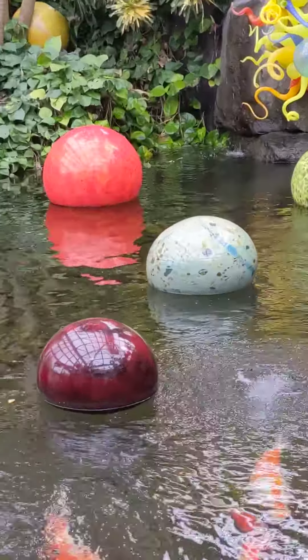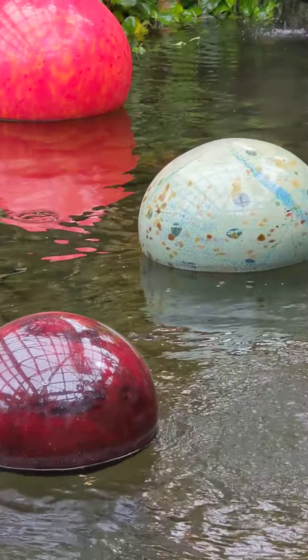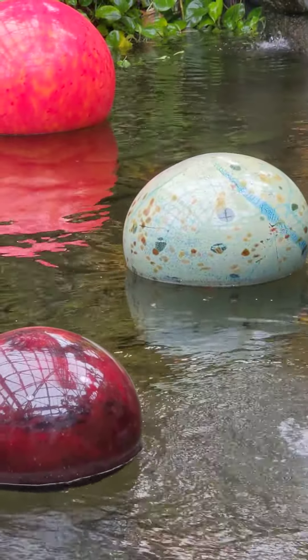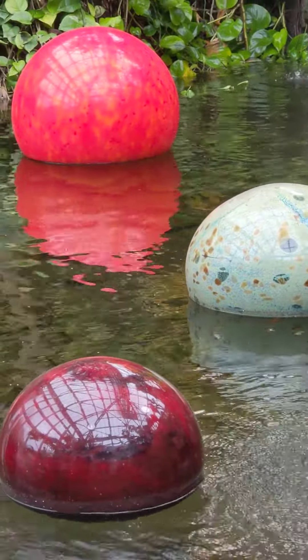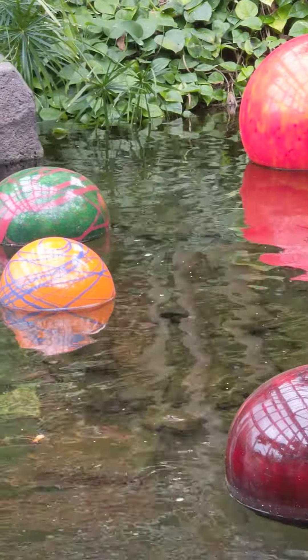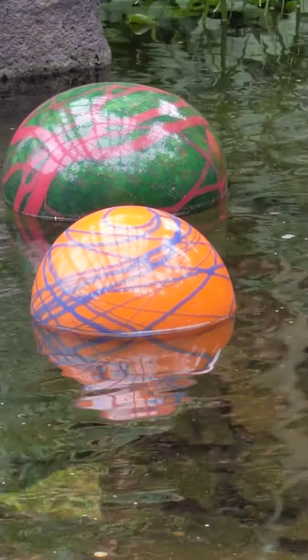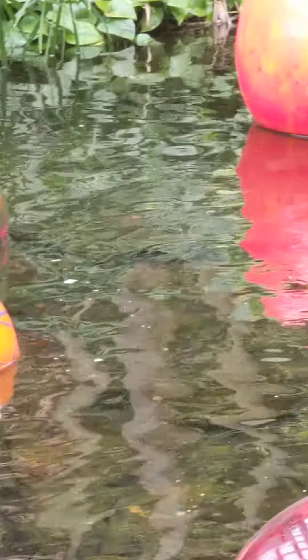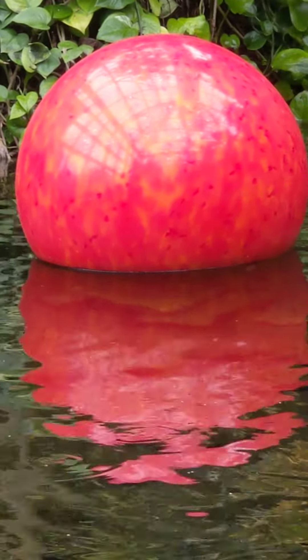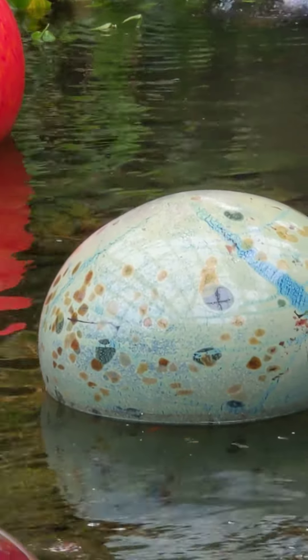The Najima Floats represent Dale Chihuly's desire to push the boundaries of color and scale. These pieces can get very large and heavy in weight, ranging anywhere from 40 inches in diameter to 60 pounds. These colorful forms are inspired by traditional Japanese fishing floats used to support fishermen's nets.